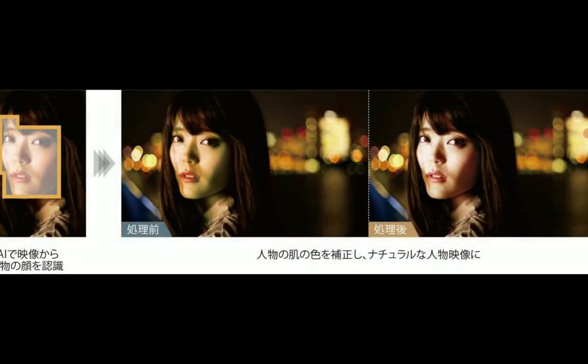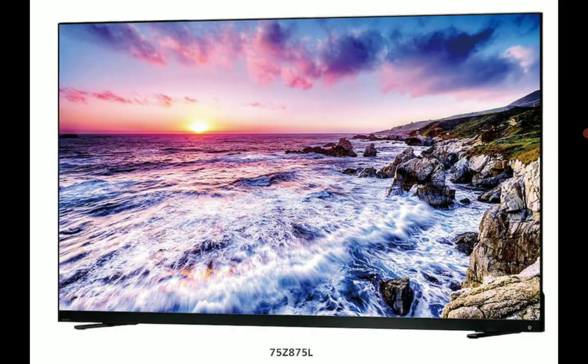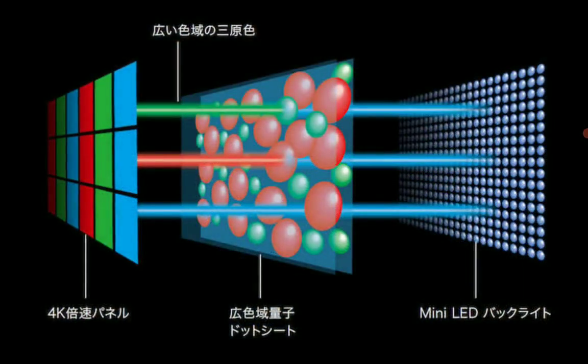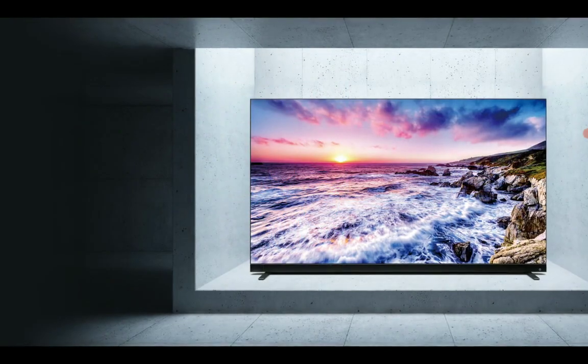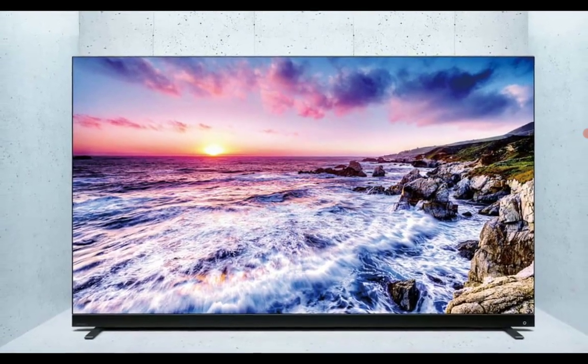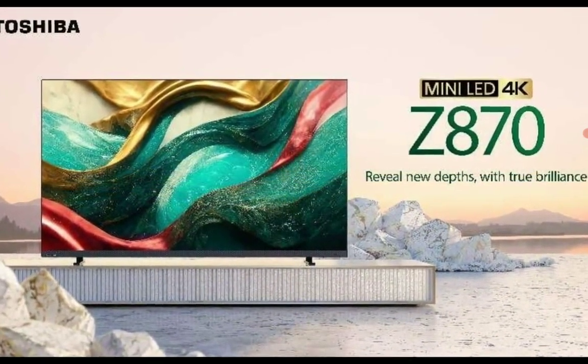For now it's only available in China, especially the Z870 model. That model comes in a 100-inch size for now — there are other smaller sizes I'll list below. This particular TV has a 120Hz refresh rate, and that's for the Z870.